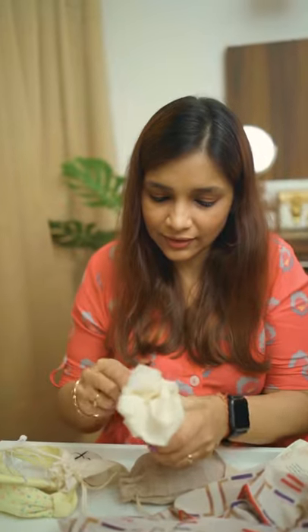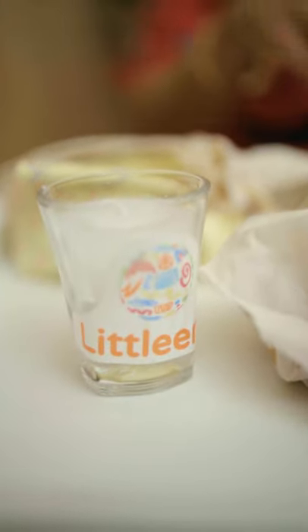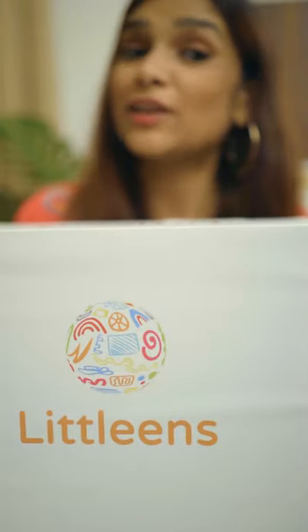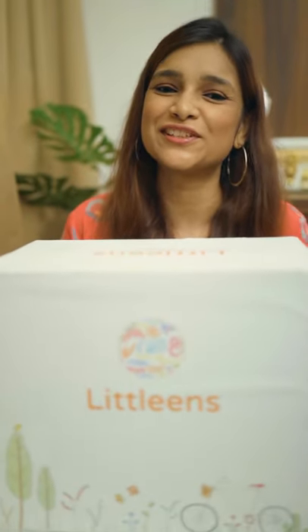And this is a candle — lovely, lovely. Thank you so much LitLeans, absolutely love the stuff you've sent and the effort that you guys have put in to curate such a wonderful box for Arya. I can't wait to make her wear these and try on and show you how beautiful she looks.